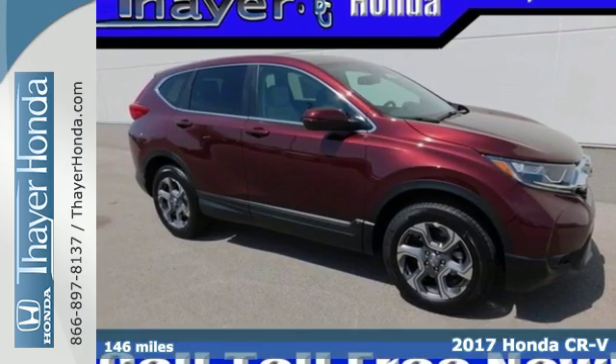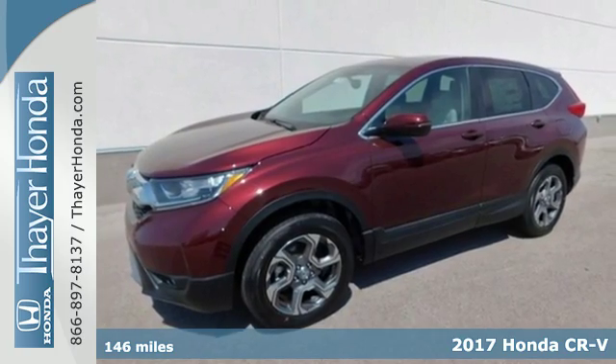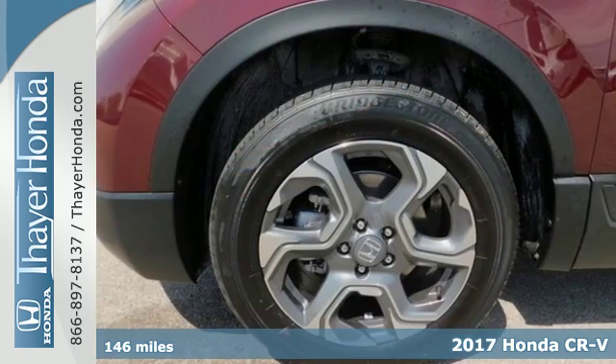Here's a 2017 Honda CR-V. The every day happens, every day, so enhance it with an SUV that refuses to be boring.